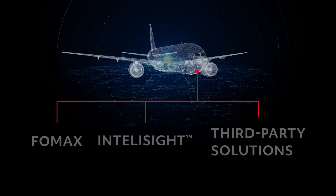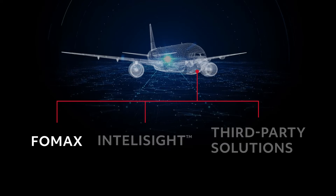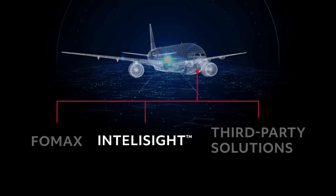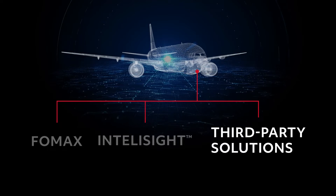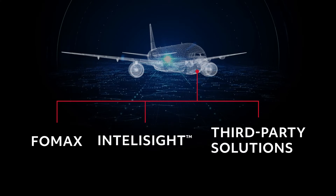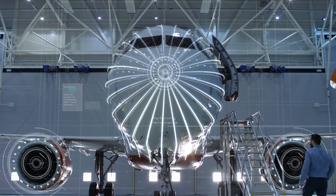And because Essentia supports integration with our Ground Flight Operations and Maintenance Exchanger Services — Fomax — our intelligent aircraft data management platform IntelliSight, or third-party solutions, it can help you consolidate even more of your data collection and analytics capabilities, simplifying operations and driving a more connected aviation ecosystem.